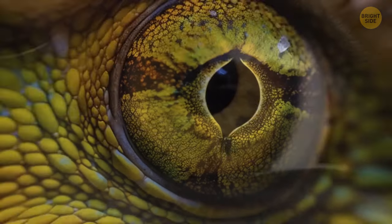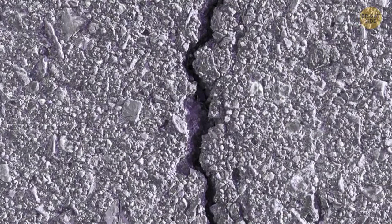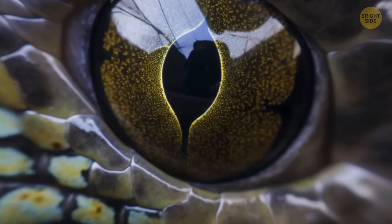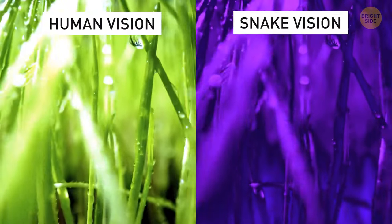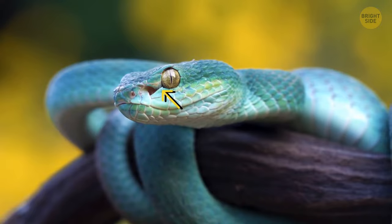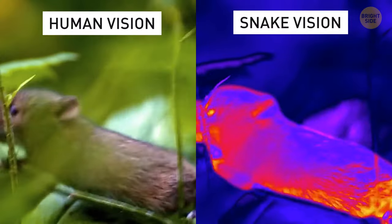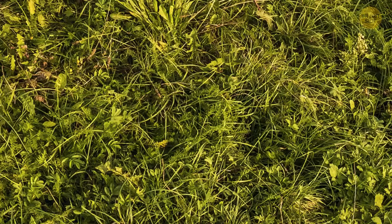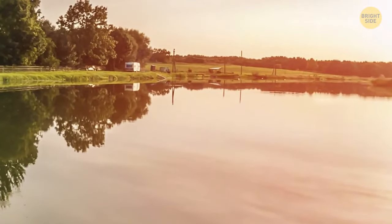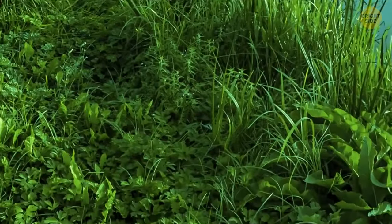Did you know that animals see the world differently from us? Pigeons actually have better vision than humans. Let's try to see the world from the animal's eyes. Snakes have special infrared-sensitive receptors in their snouts, allowing them to see the radiated heat of warm-blooded mammals. Cows don't see colors as well as humans do — they can't see the color red because they don't have the necessary receptors in their retinas for that, so they only perceive variations of blue and green. They also have a near-panoramic vision, with the only blind area directly to the back.